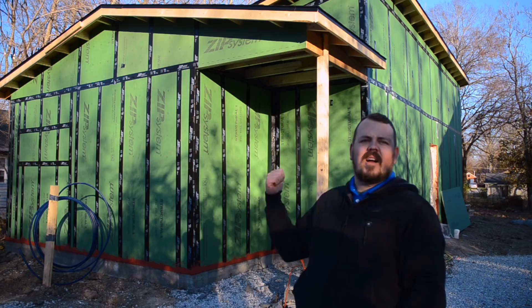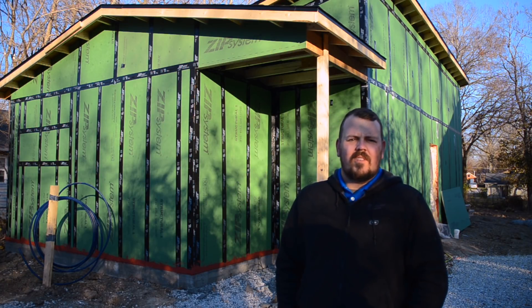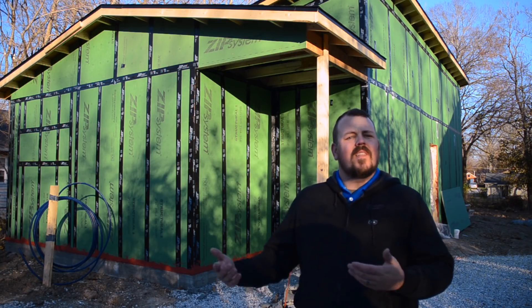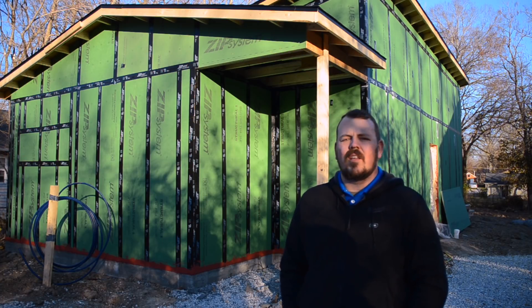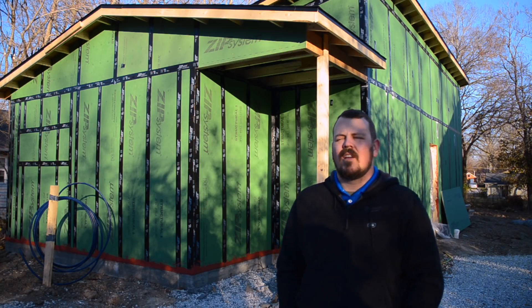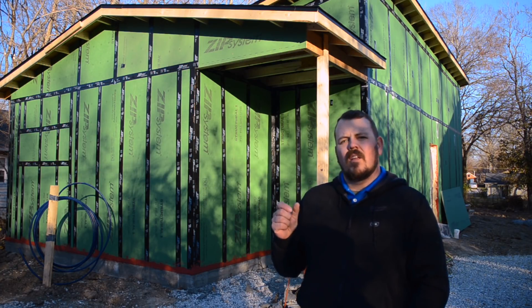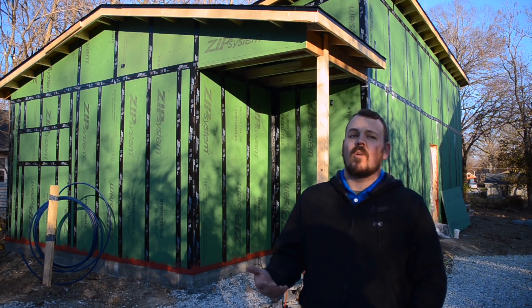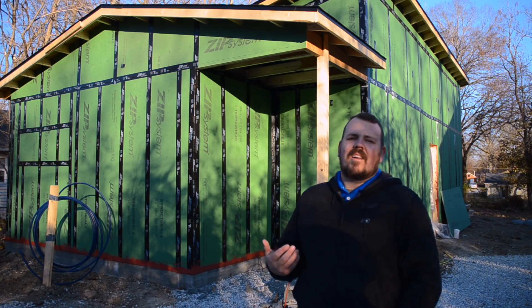Today I wanted to talk to you about this big green box behind me. One of the ways that we can make our home more energy efficient is by air sealing. By creating an envelope that doesn't leak air, we have a much greater ability to control the temperature, humidity, and contaminants that might get into our house. If you go to the store to buy a cooler, the walls of that cooler are much thinner than the wall of your house, but that cooler does a better job of controlling or conserving temperature. Why is this? It's a lack of air leakage.